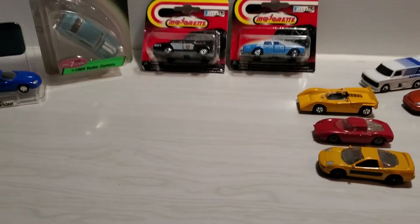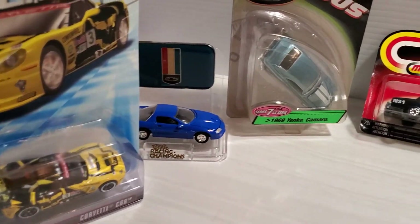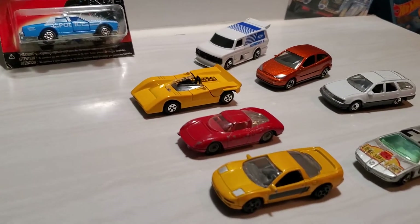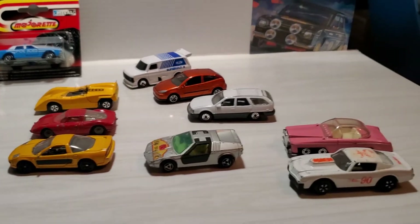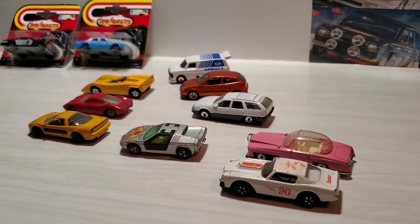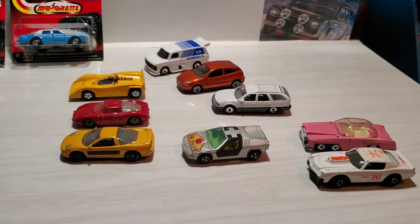Well, there you go - that's my random car challenge. Thank you very much for watching. Check out Gary's Diecast Collection - a lot of comments have been left on his channel for his video about guys that are going to participate, so that's one way you can find out who's taking part. Thank you very much for watching and I'll catch you in the next one.